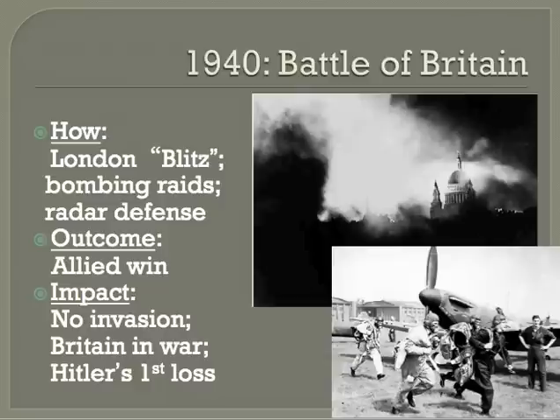On July 10th, the Luftwaffe, the German Air Force, began attacking convoy ships in the English Channel in order to draw British planes into battle. The Luftwaffe ended up losing twice as many planes — 600 — as the Royal Air Force, which was the British. So they switched tactics.